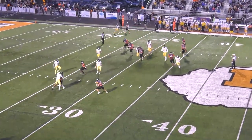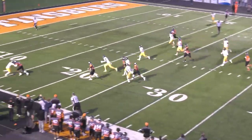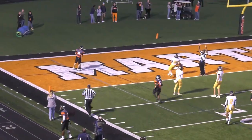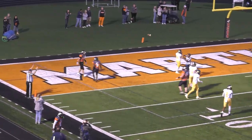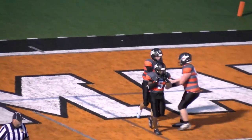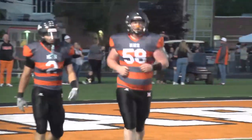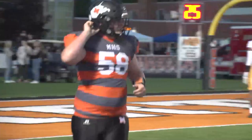Bajent drops back the pass, wide receiver screen, caught by Clement on the near side. He has blockers ahead of him at the 20, the 10, and nobody's going to touch him. Touchdown, Martinsburg! It's now Martinsburg 6, Hedgesville 6, on the 28-yard touchdown pass from Bajent to Clement via a wide receiver screen.